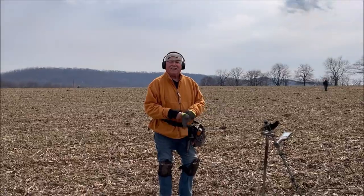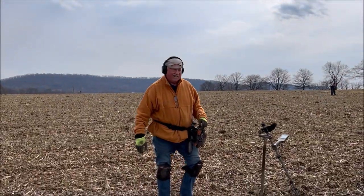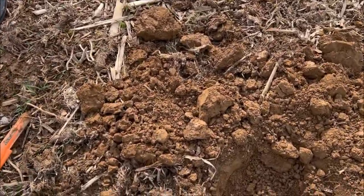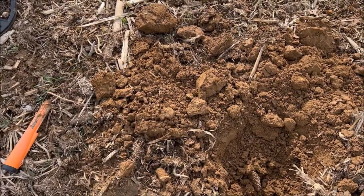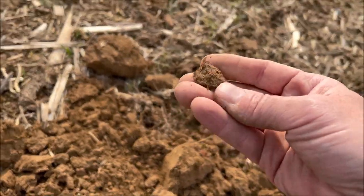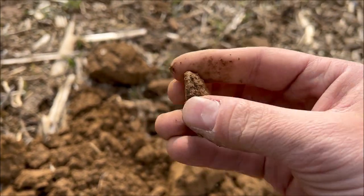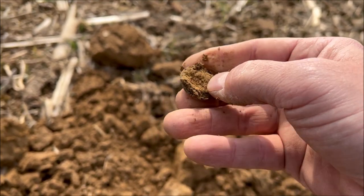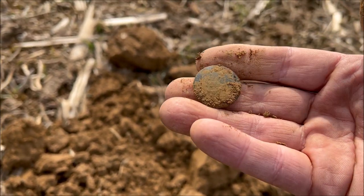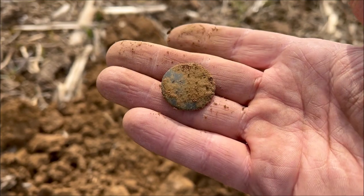I've got the first super good find with the new Legend machine. This was really deep — I barely heard it, very faint, reading 34-35 mid-tone. It was probably about eight inches down. I'm going to let Doug run over it quickly. It popped out and at first I thought it was a coin, then I remembered the number, so I think it's going to be a button — a Tombac button. It looks like it's got the shank still. I'm going to toothbrush it carefully so I don't knock the shank off.